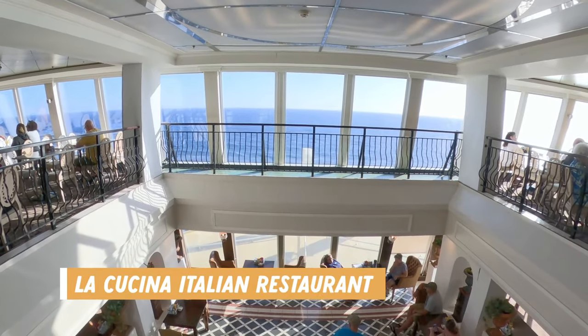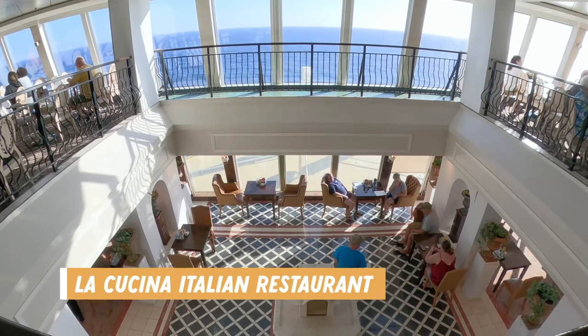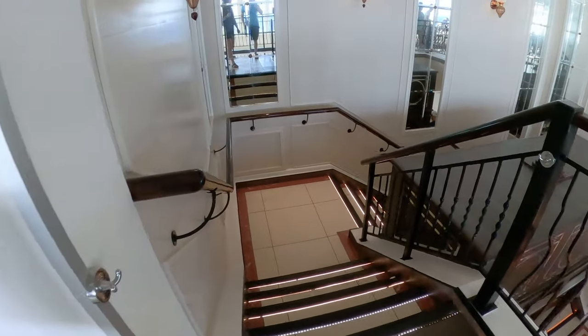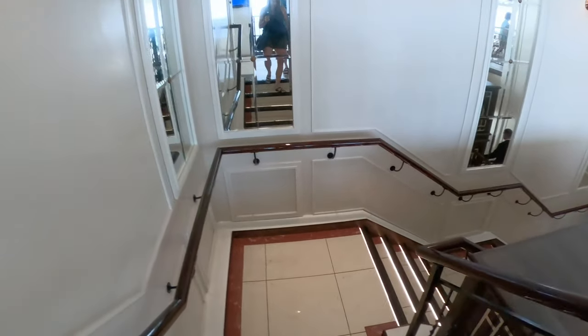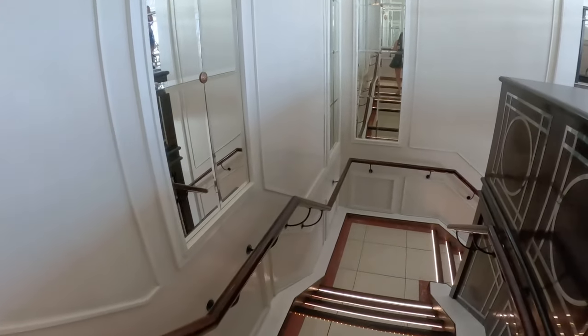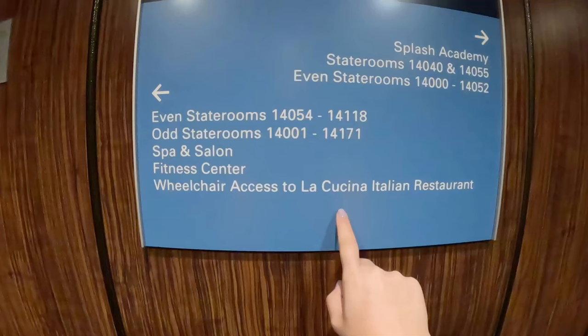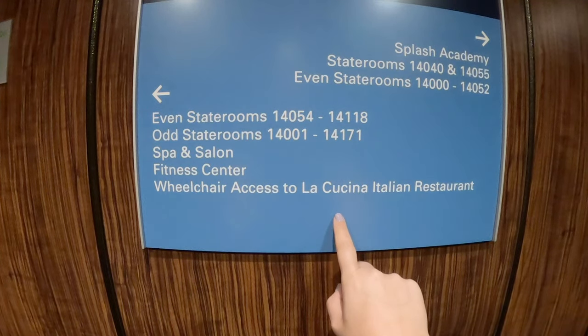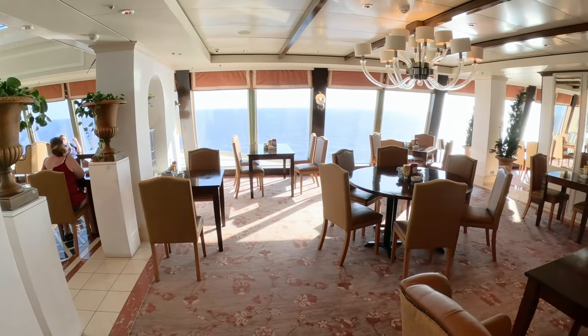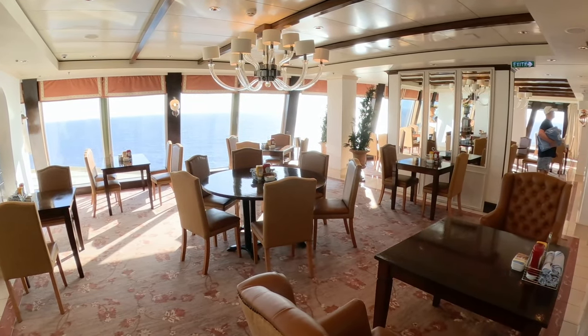At the very front of the ship you can find La Cucina, the Italian restaurant. Access to this restaurant is on deck 15 through the buffet, which I thought was very odd. However, you could get your buffet food at breakfast and lunch and go down to eat it there where it was more quiet. There was also wheelchair access to the restaurant if you needed it. They had a self-serve drink station and some great seating areas overlooking the front of the ship.